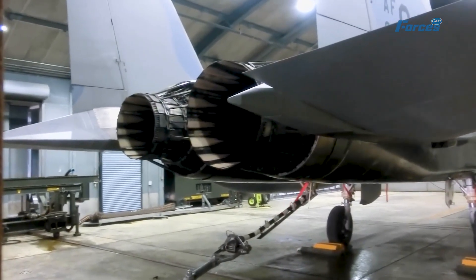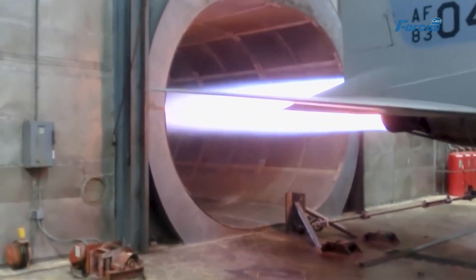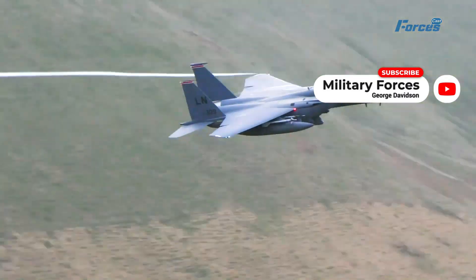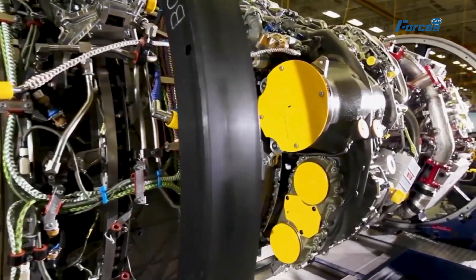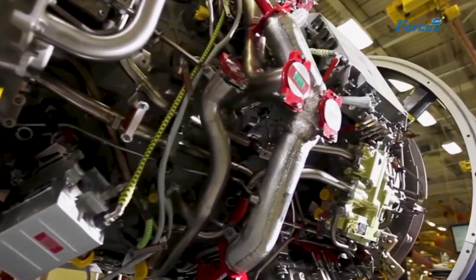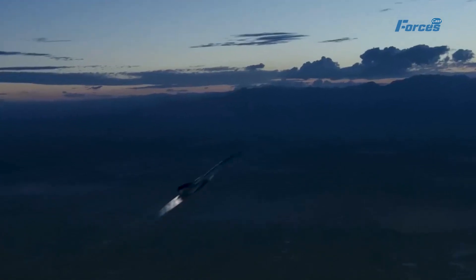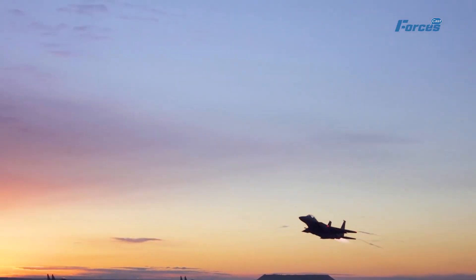As the hot air exits, it passes through the turbine, which captures some of the energy to power the fan and compressor. The remaining hot air is expelled out of the engine, creating a powerful jet that propels the aircraft forward. While this is the general process of most jet engines, their technology has come a long way since their inception. New generations of engines bring significant improvements in power, efficiency, and reliability, pushing the boundaries of what's possible in aviation.